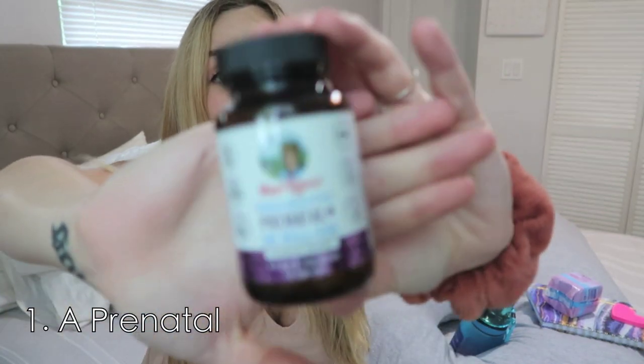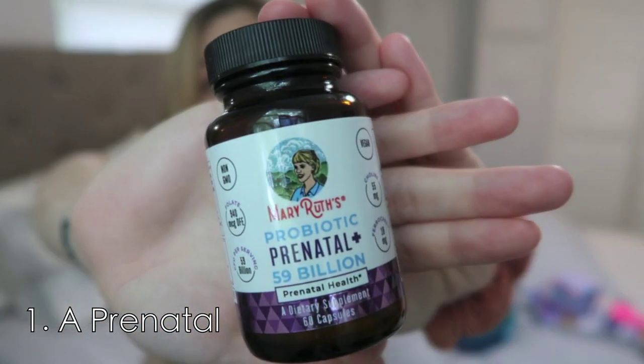I got tired of taking two pills every single day so I switched to this one. It is a Mary Ruth probiotic and prenatal plus — it is organic, vegan, super healthy. You can get it off Amazon. It kind of smells like oregano a little bit, but if you can get past that, you just take it once a day. My doctor told me to take it at night, so I take it every night before bed.